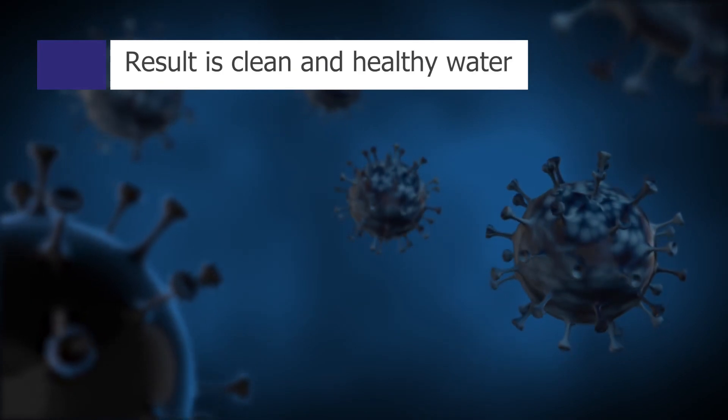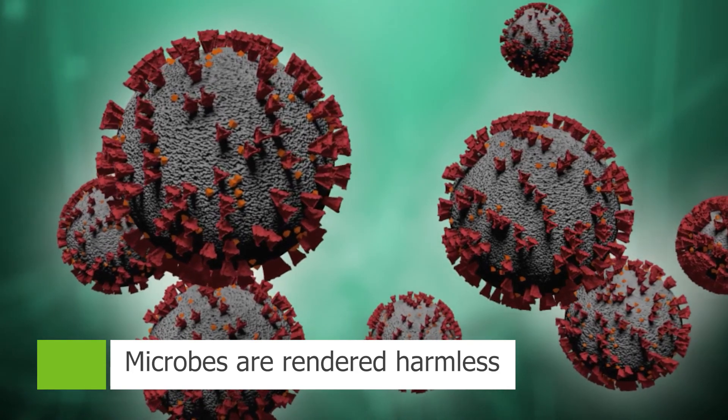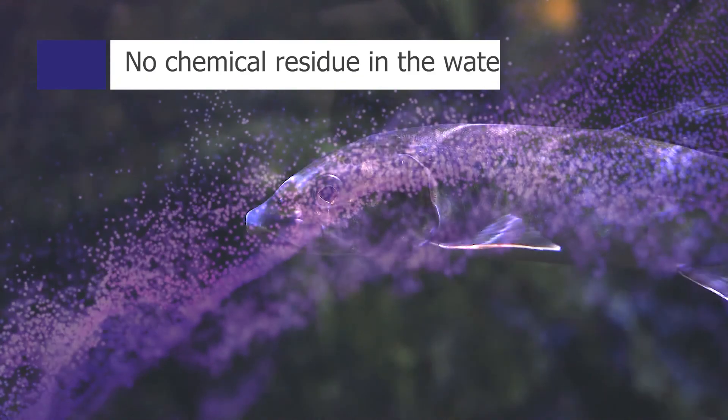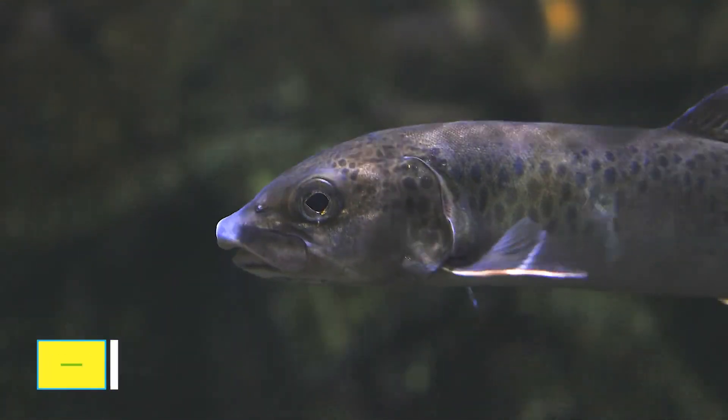The result is clean, healthy water with microbes rendered harmless, even those that can develop a resistance to chemical inactivation. There is no chemical residue left in the water and there is no risk of overdosing on the treatment.